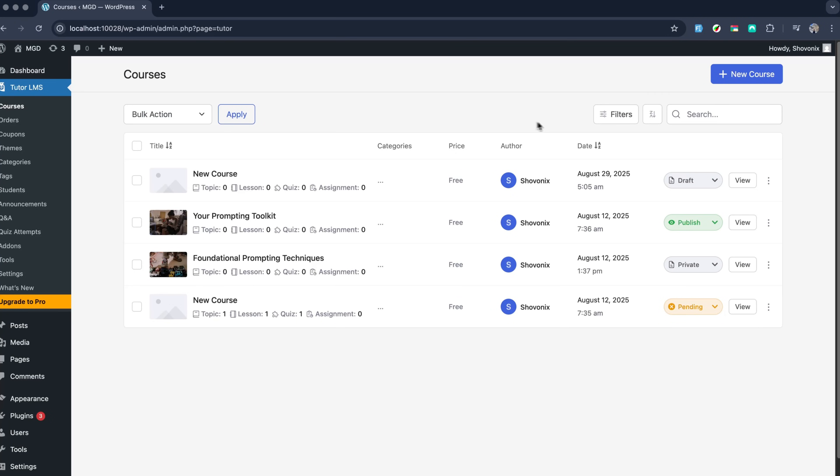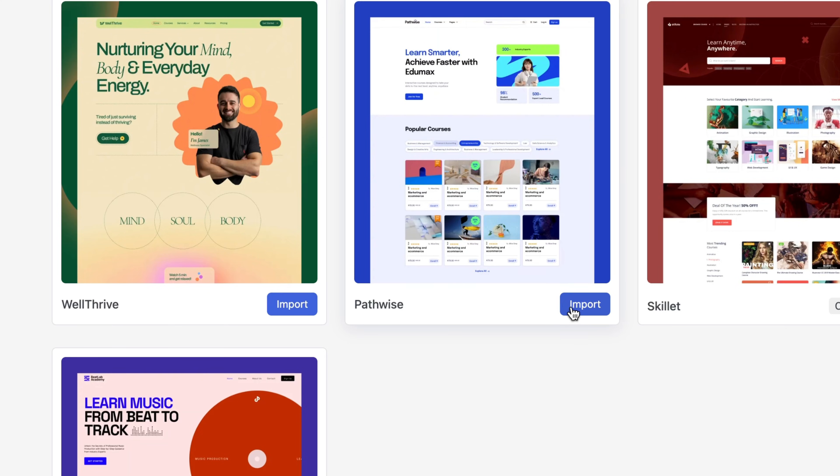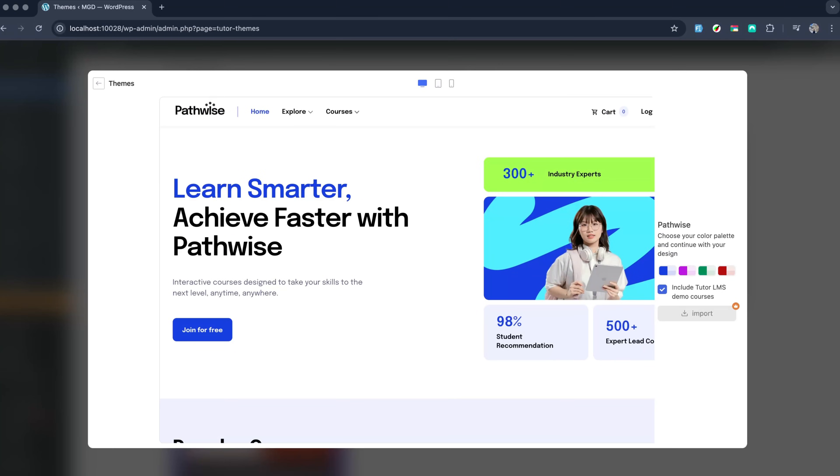Tracking what's going on is effortless. The course tab shows you your course status at a glance, and the order tab breaks down everything happening with sales and enrollments. They even added themes recently, which let you customize your course layout to match your brand or just make it look great. The announcement tool is a lifesaver for sending quick updates to your learners, especially when things change last minute.